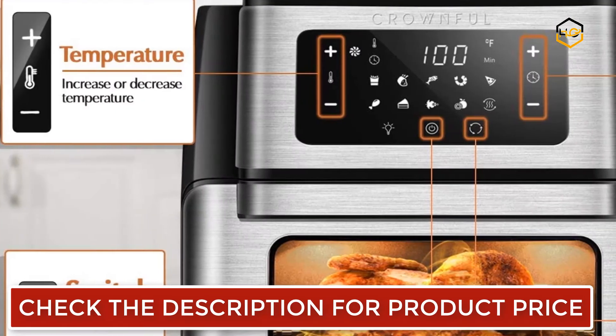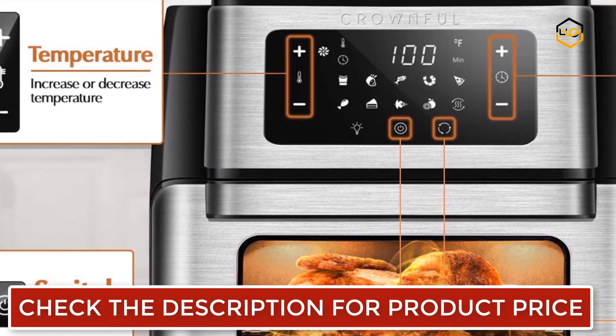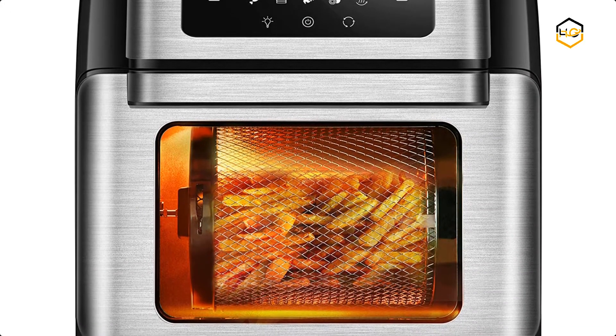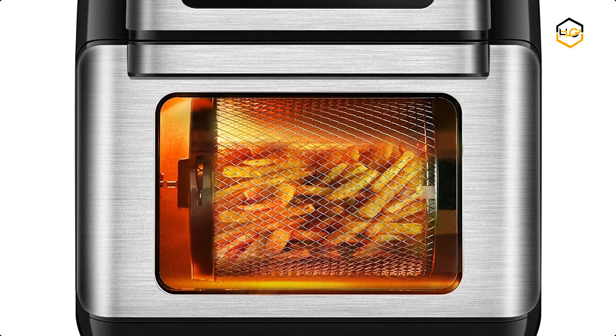The Crown Full Air Fryer Oven has 360-degree hot air circulation technology that offers food that is crispy on the outside but tender on the inside using little to no oil. You can enjoy your favorite meals without worrying about the added calories and fats.